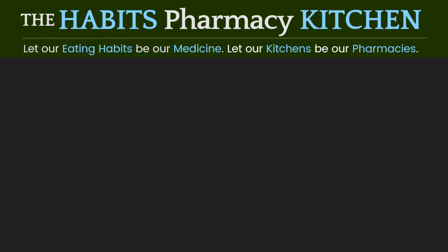Our food choices, our eating habits can be powerful medicine to prevent and combat lifestyle-related chronic diseases. Let habits be thy medicine. Let kitchens be thy pharmacists.